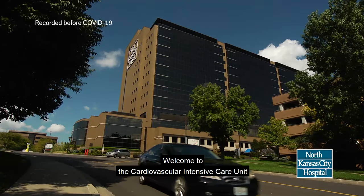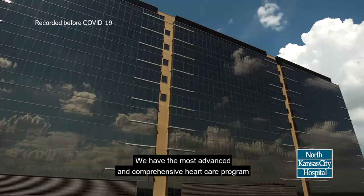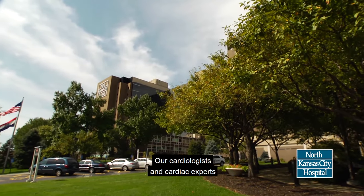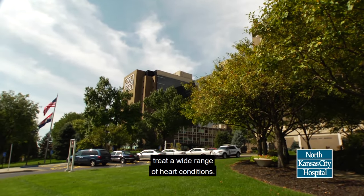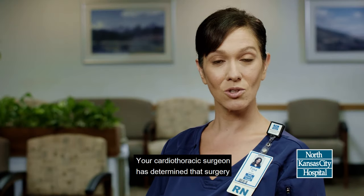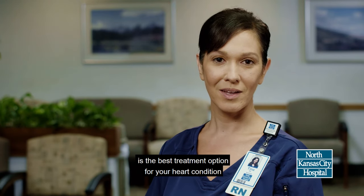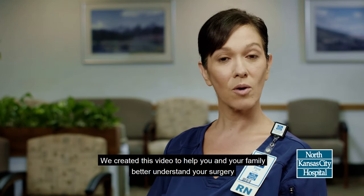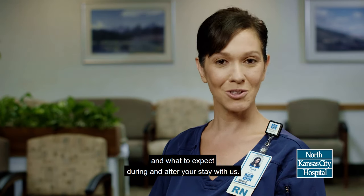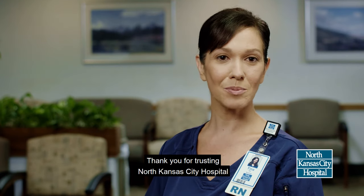Welcome to the Cardiovascular Intensive Care Unit in North Kansas City Hospital. We have the most advanced and comprehensive heart care program in the Northland. Our cardiologists and cardiac experts treat a wide range of heart conditions. Your cardiothoracic surgeon has determined that surgery is the best treatment option for your heart condition. We created this video to help you and your family better understand your surgery and what to expect during and after your stay with us. Thank you for trusting North Kansas City Hospital with your heart care.